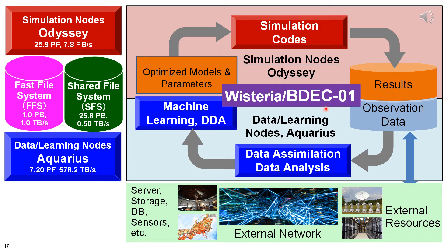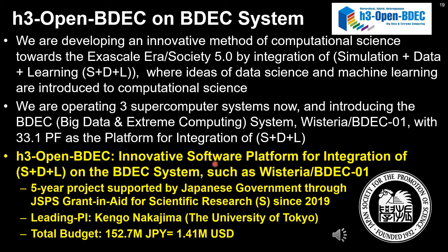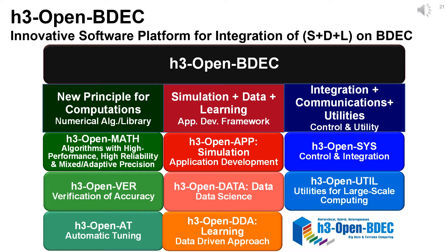This shows how we utilize the Wisteria BDEC-01 system for integration of simulation, data, and learning. Models and parameters for simulations are optimized by data analytics and machine learning. H3 Open BDEC is the innovative software platform for integration of S+D+L on the BDEC system. It is a five-year project supported by the Japanese government since 2019, with PI Kengo Nakajima and a total budget of US$1.41 million for five years. Collaborators are specialists of computer science, HPC, computational science, numerical algorithms, data science, and machine learning.